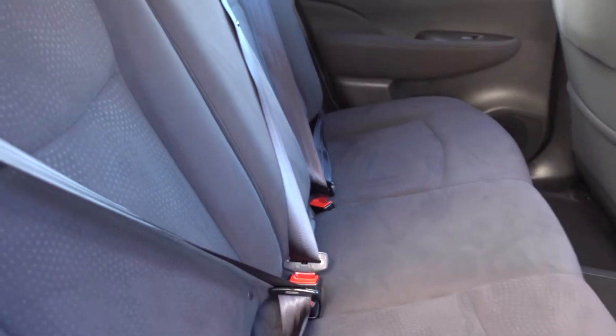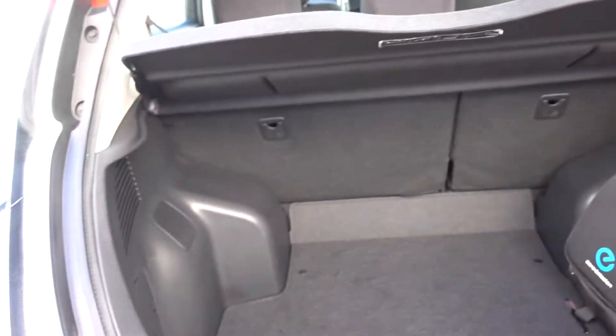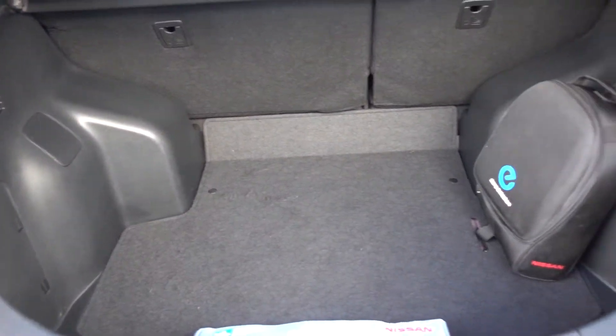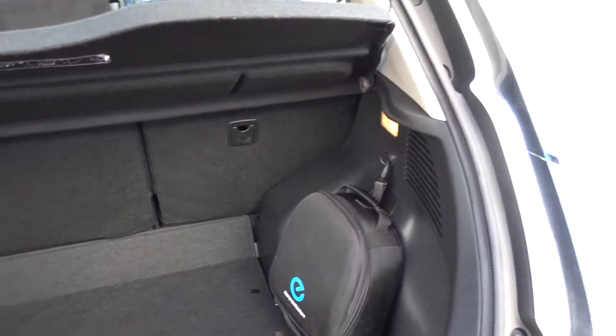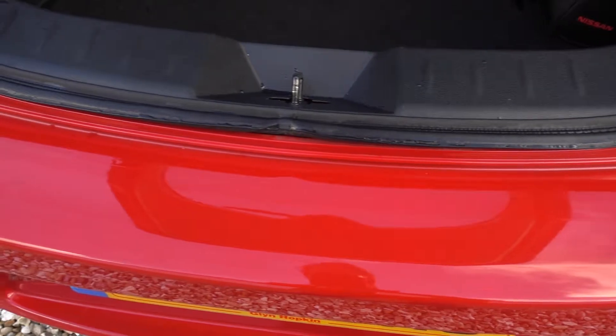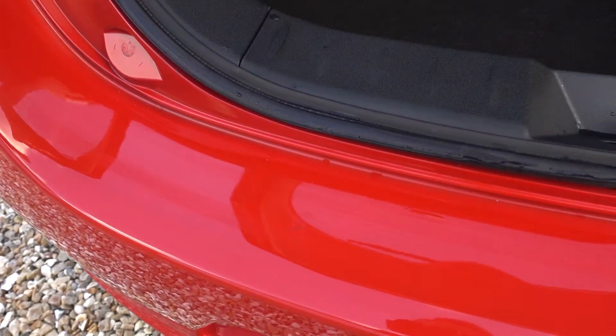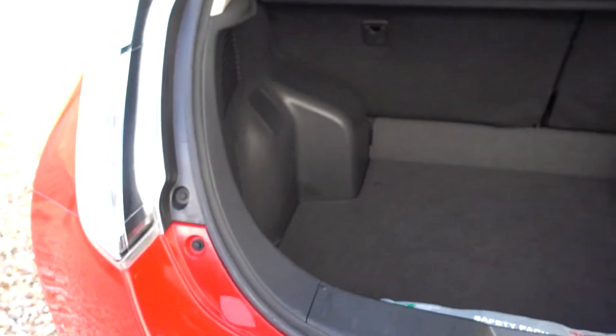Lovely condition on the inside, really really nice. Pop our head in the boot — yeah, lovely big boot on these Leafs. Like all our cars, it comes supplied with a three-pin charging lead so you can charge off any normal home domestic mains socket. Boot sills are nice — there's a little black mark but like I say we'll have that out with a bit of polish.